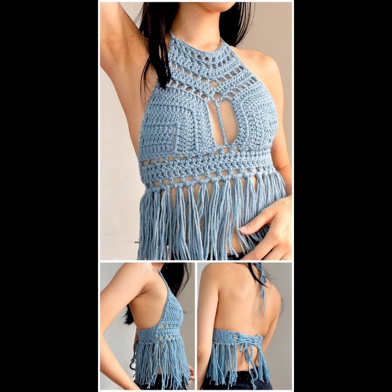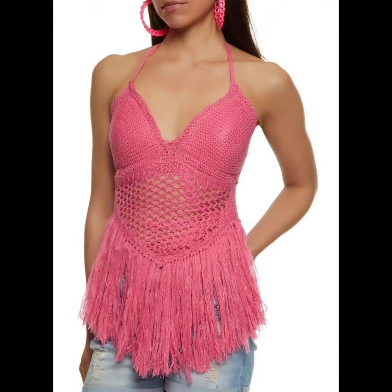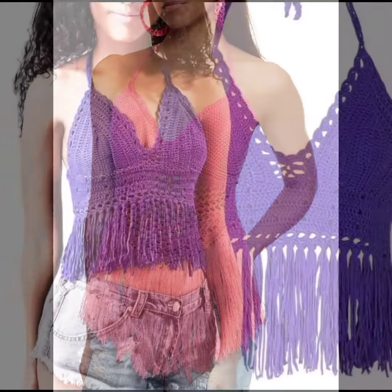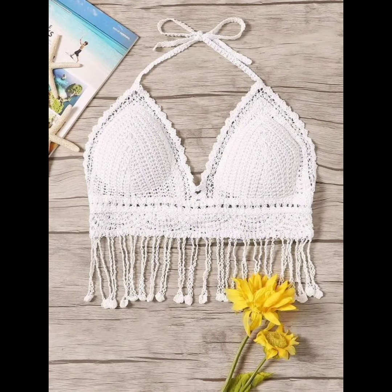They are made with soft and breathable yarn, providing comfort during warmer months. The openwork design of crochet allows air circulation, making them suitable for summer or beach wear.